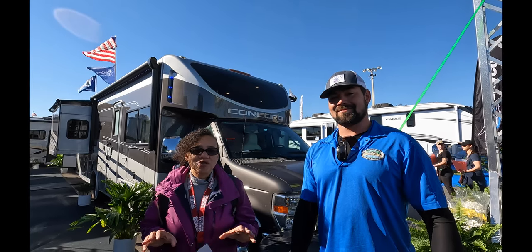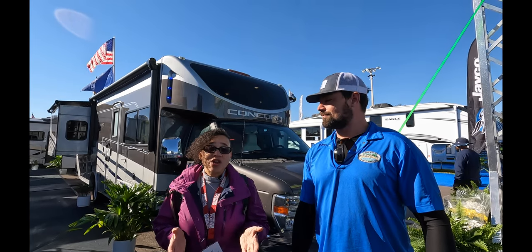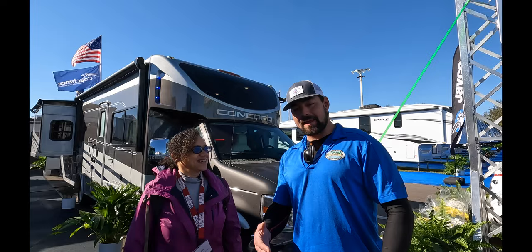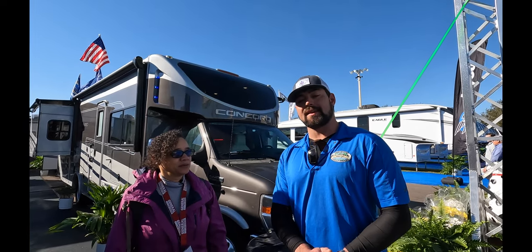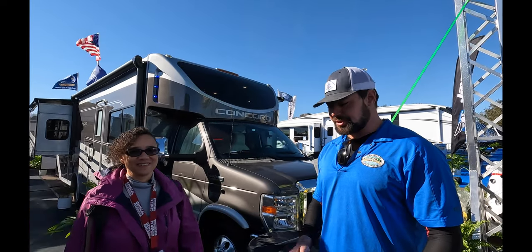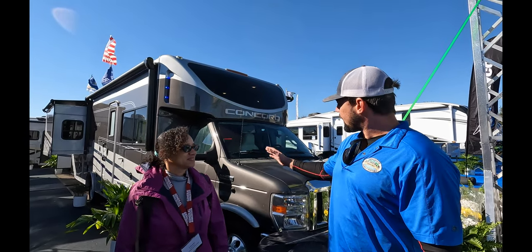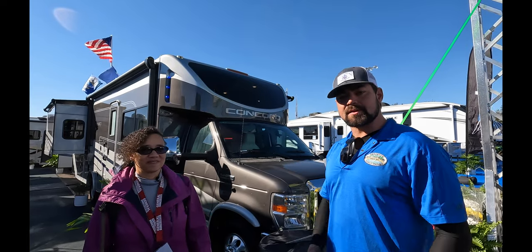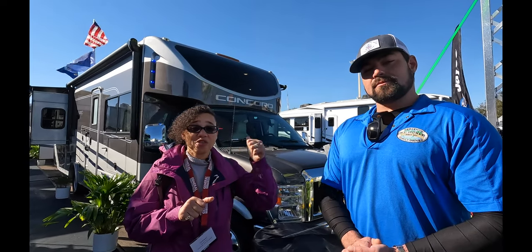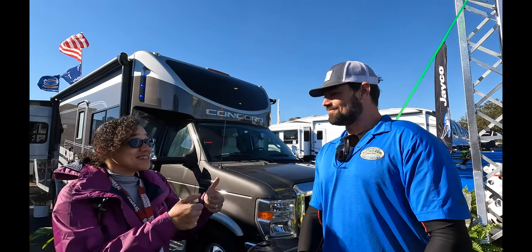Hi, we're Sherry and John from Antaglamp and we're at the 2023 Florida RV Super Show, also known as the Tampa RV Super Show. We are in the Coachman section and we came across a really unique find. My name is Peter, I'm with Grizzini's RV World out of Lakeland, and happy to introduce you guys to the totally revamped Coachman Concord.